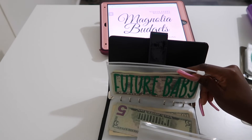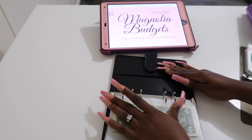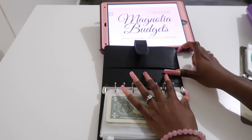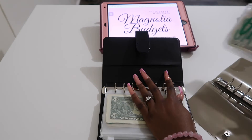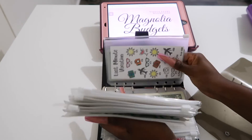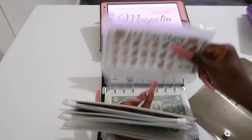I did not do a bill exchange for the month of August, so this is two months' worth of stuffings, and so our envelopes are so full. If you watch my videos, you know that.